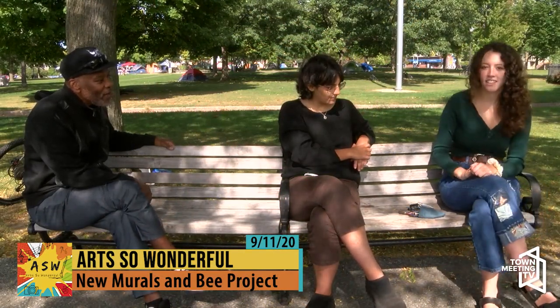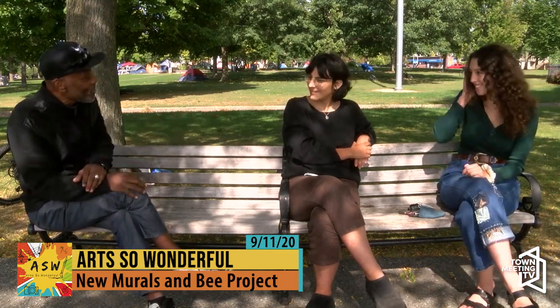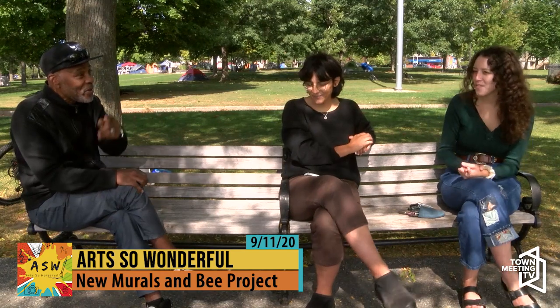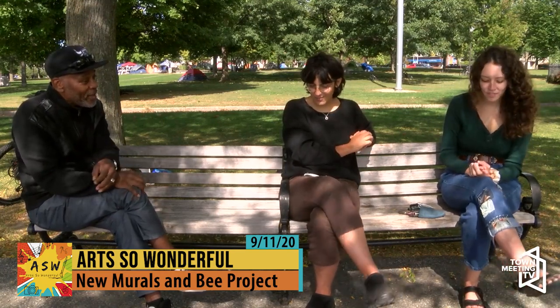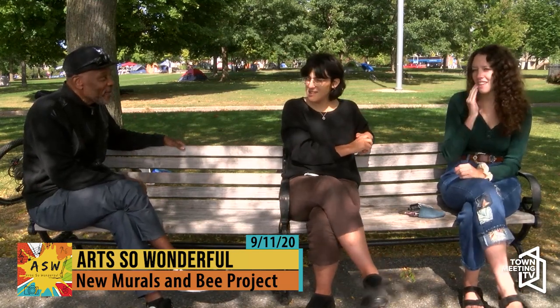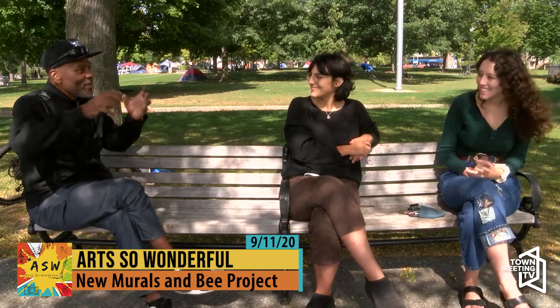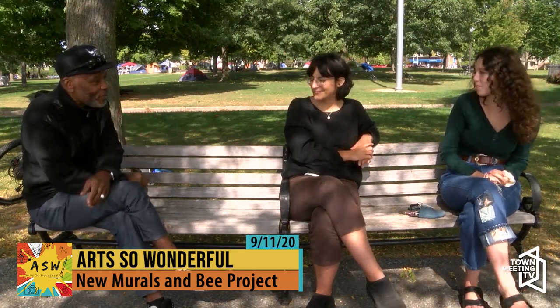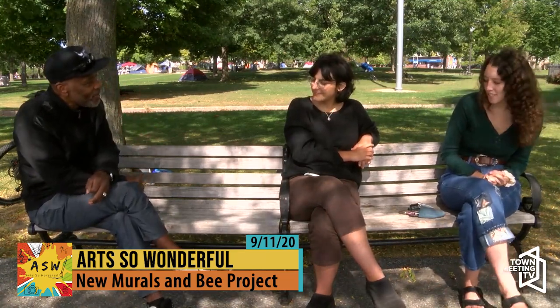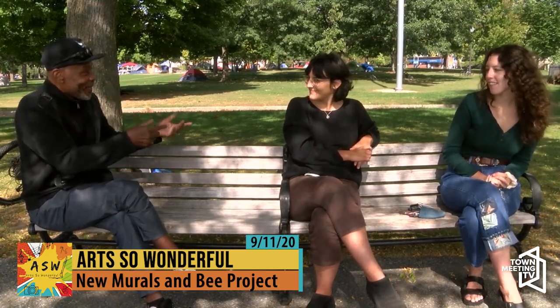One of our lead muralists, Jamie Bedard, also loves colors — her Center Street mural has really great vibrant colors that wrap around the corner of the building.